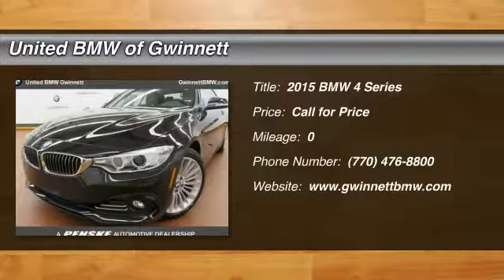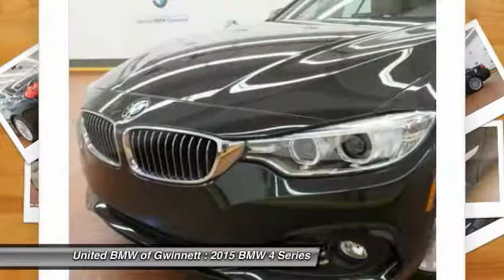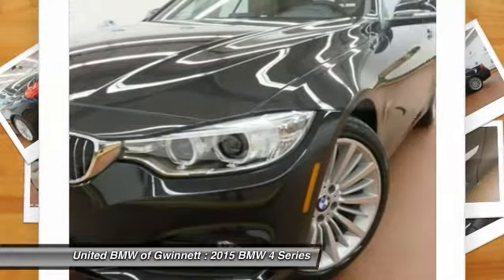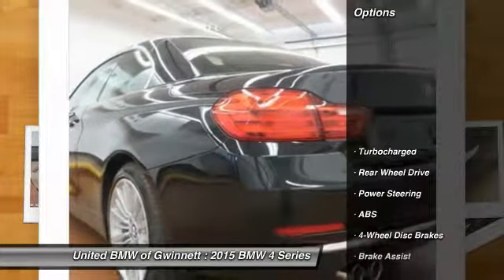The 2015 BMW 4 Series. The BMW 4 Series is a powerful machine which comes with impressive handling, upscale interiors, and it delivers on BMW's ultimate driving machine. Here are some of this vehicle's great options.